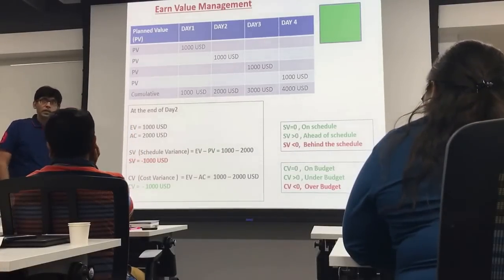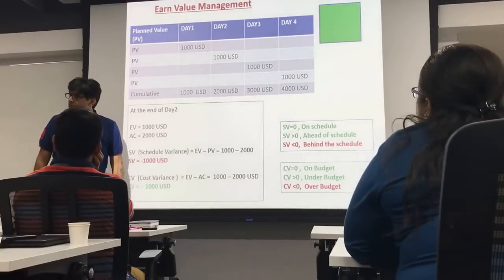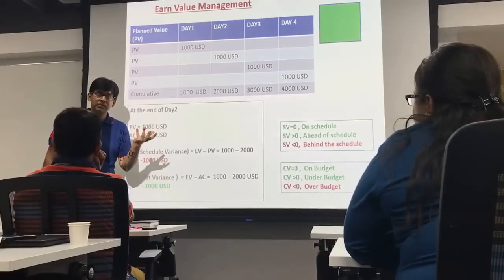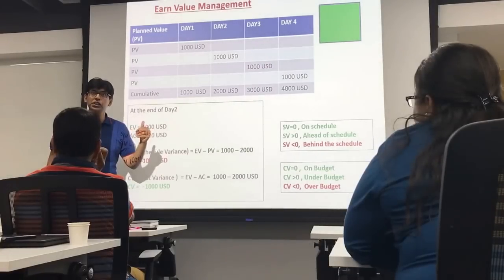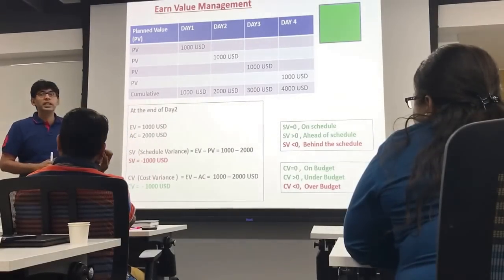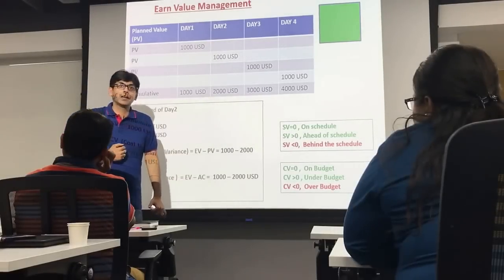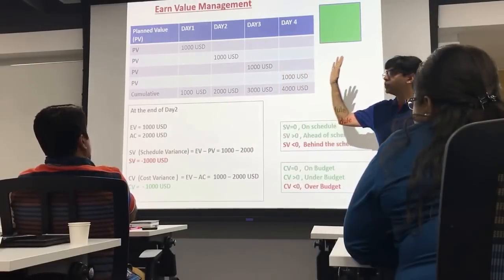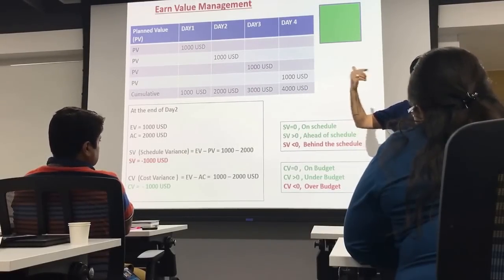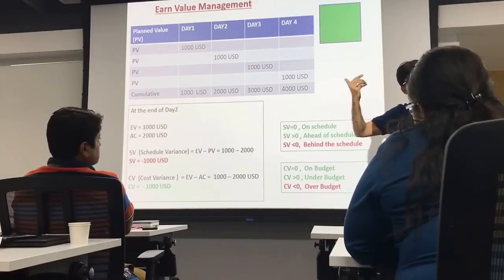Going back to the same example: there is a square park to be fenced. Each side takes one day, 4 sides take 4 days, and the cost is 4,000 USD — 1,000 USD per side. Let's assume you are tracking the status of the project at the end of the 2nd day. As per the plan, two sides should have been completed. This is the planned value — two sites, or 2,000 USD.